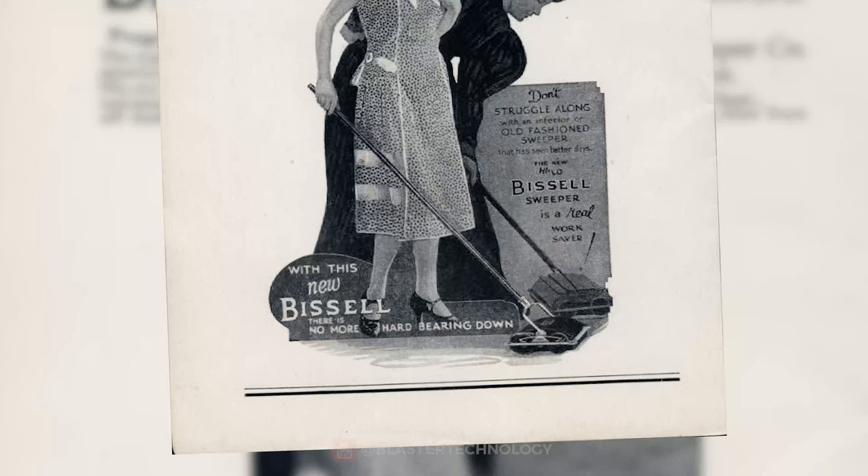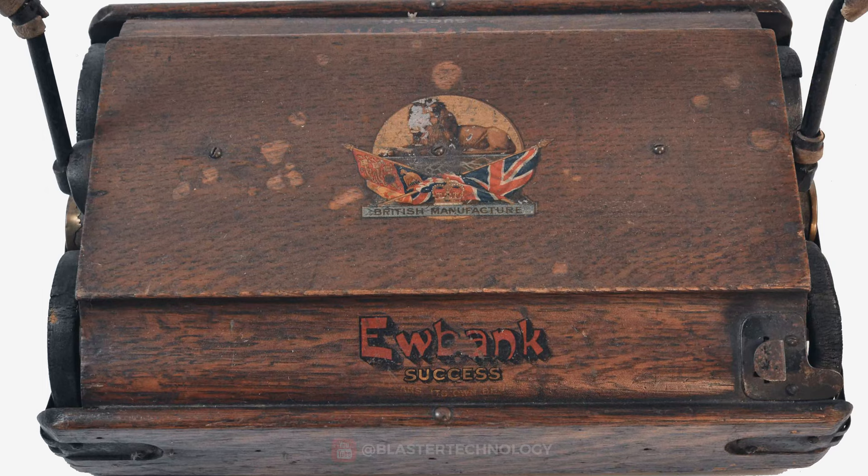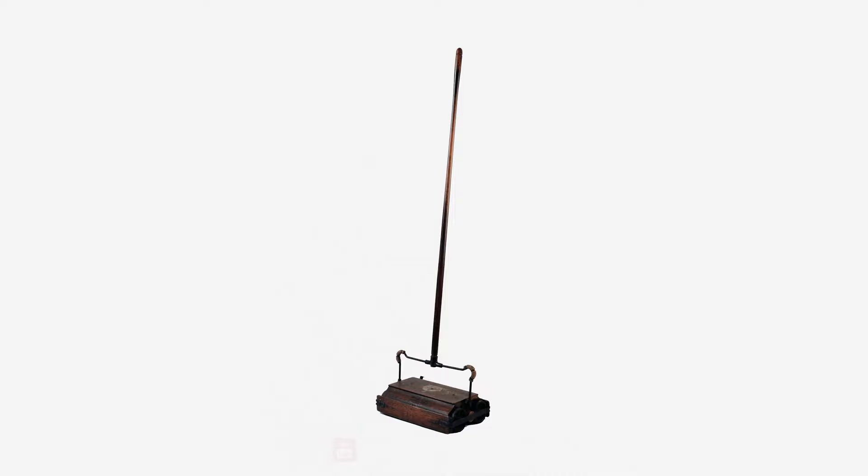From the broom, they moved on to the mechanical broom that worked through a manual system of pulleys and cranks that turned a brush to push the dirt into a container. However, this device was not far from the classic broom.